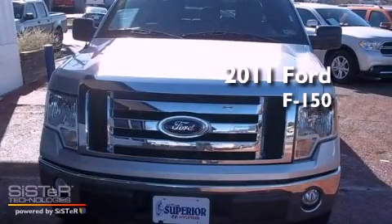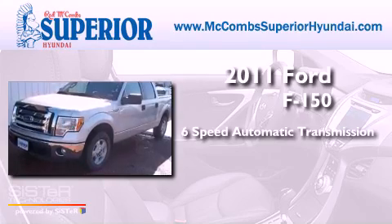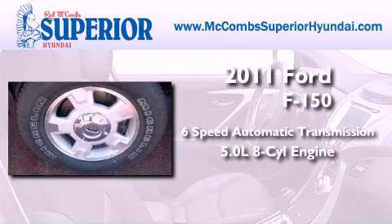This is a 2011 Ford F-150. This truck has a 6-speed automatic transmission and a 5.0-liter V8.